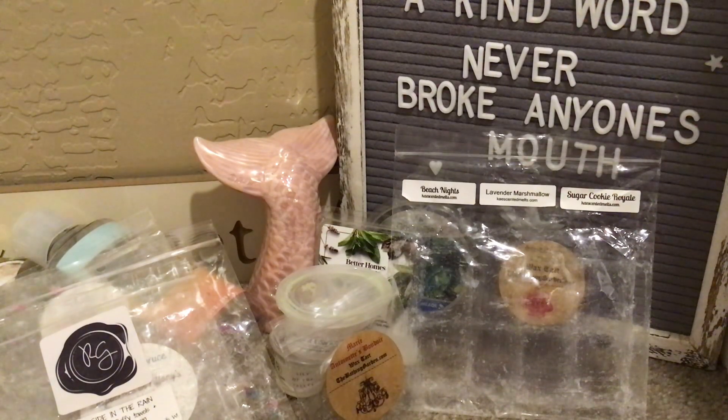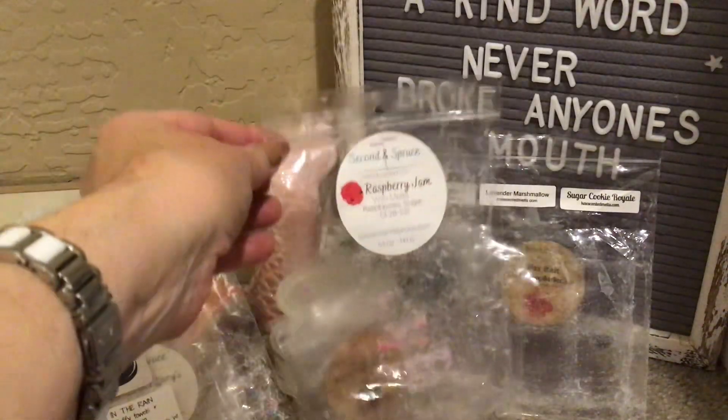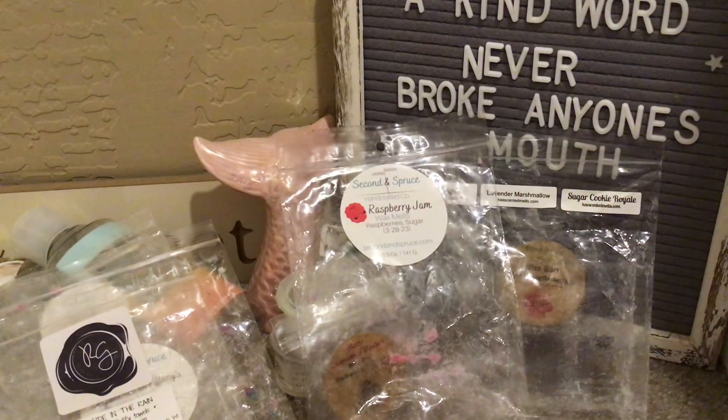From Second and Spruce, Raspberry Jam — just raspberries and sugar. Fantastic. I only have a little bit left. I love it. Her stuff is booming in performance — everything I've tried so far is something that I love and would put on a repurchase list.